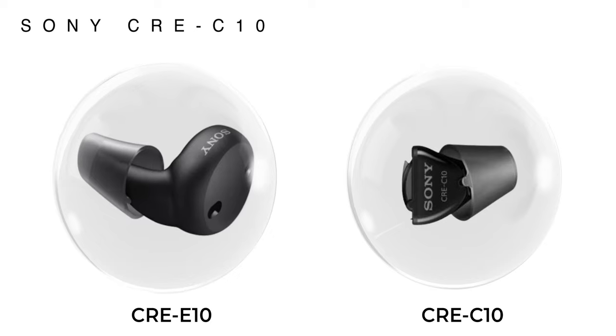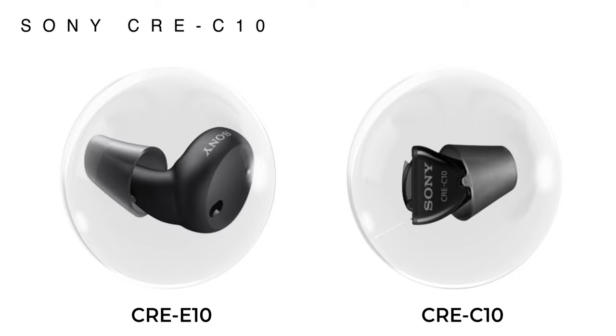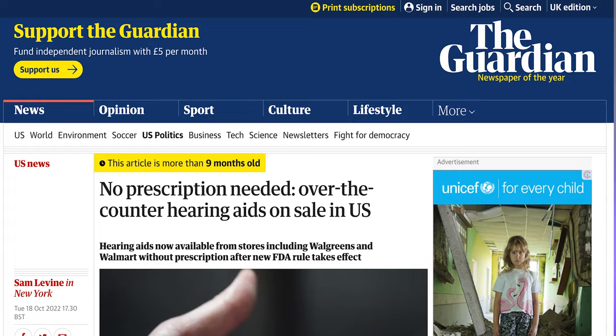Back in October of last year, we saw the release of Sony's first ever over-the-counter hearing aids, which are a new wave of hearing technology that we're seeing in the US at the moment. This follows on from the FDA's ruling on OTC hearing aids, which stated that as of the 17th of October 2022, any tech company can technically sell a product labelled as an OTC hearing aid directly to the public without the need for you to see an audiologist beforehand.